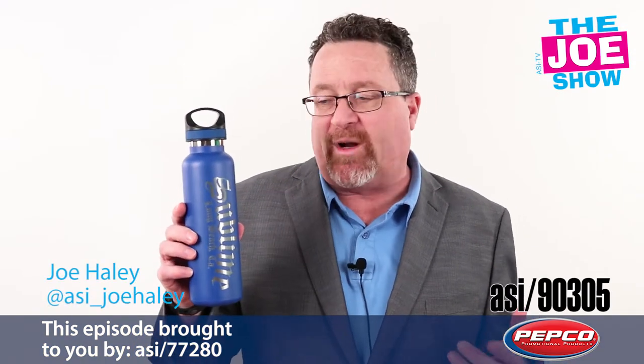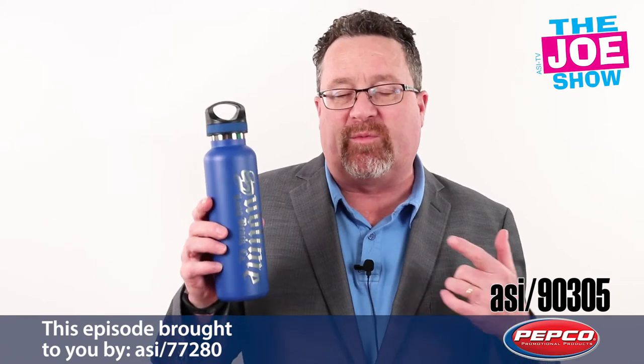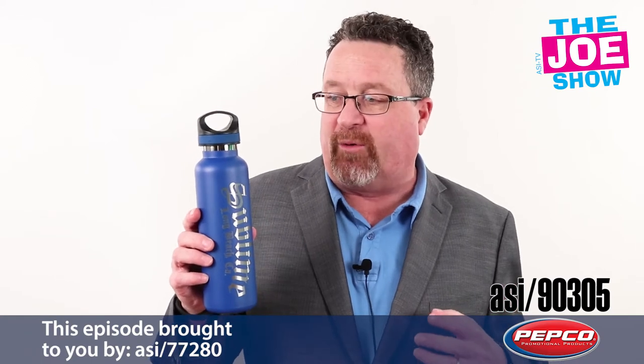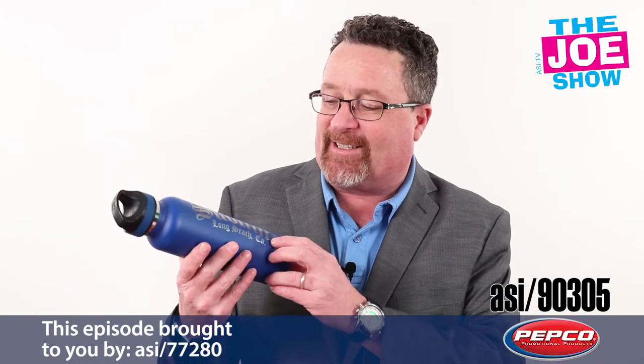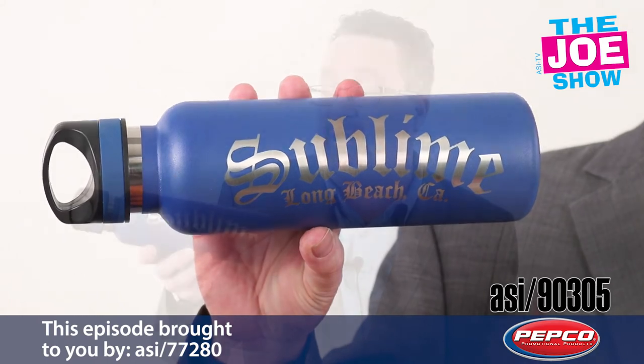Check out today's first product: a 20-ounce double-wall vacuum-sealed bottle. This one is reported to keep cold drinks cold for 48 hours, hot drinks hot for 12 hours. What I love on this one is the decoration process — it's an etching that makes the stainless steel underneath really pop through, so it's a very attractive logo.